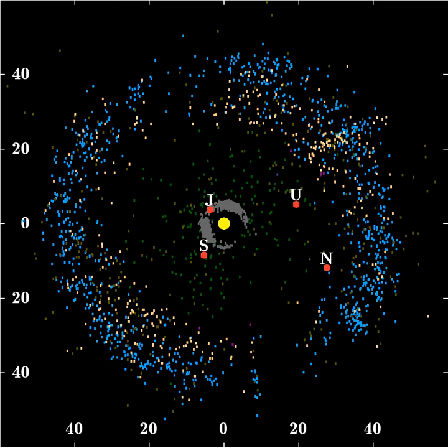At its fullest extent, the Kuiper Belt stretches from roughly 30 to 55 AU. The main body of the belt is generally accepted to extend from the 2-to-3 mean motion resonance at 39.5 AU to the 1-to-2 resonance at roughly 48 AU. The Kuiper Belt is quite thick, with the main concentration extending as much as 10 degrees outside the ecliptic plane, and overall it more resembles a torus or doughnut than a belt. Its mean position is inclined to the ecliptic by 1.86 degrees. The presence of Neptune has a profound effect on the Kuiper Belt's structure due to orbital resonances.